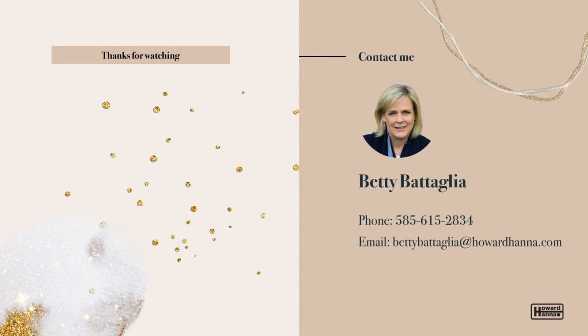If you'd like to visit another Pittsford neighborhood, check out my tour of Charter Oaks. Thanks for tuning in — I'll see you next week.